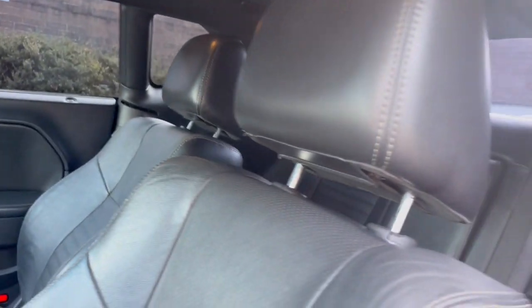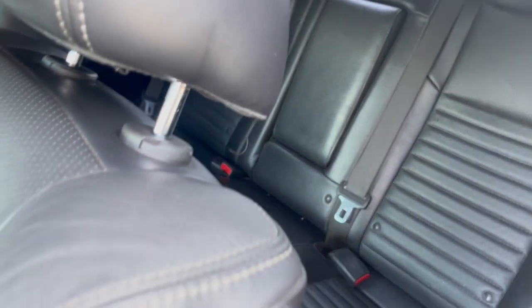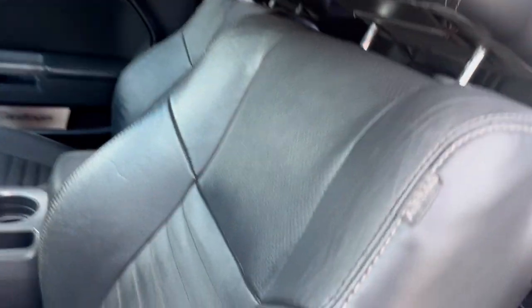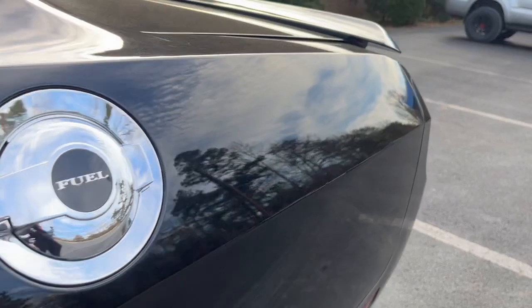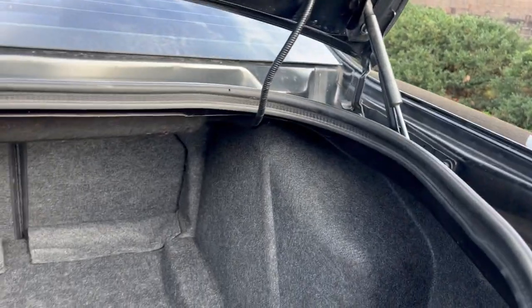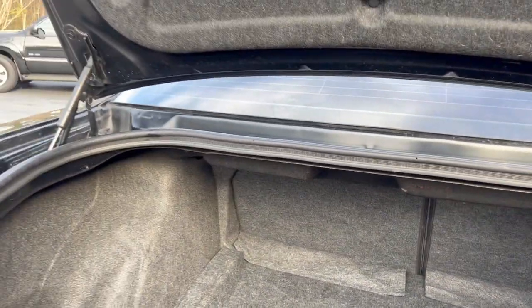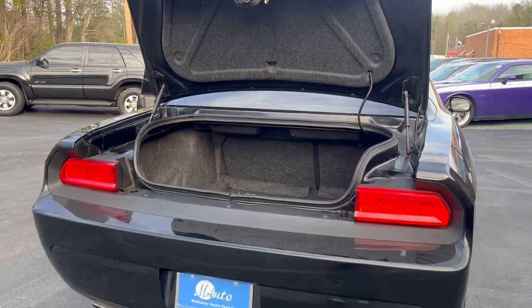The back seats are also in excellent shape as well — well taken care of. Let's go ahead and pop the trunk real quick. Here is your back storage area — plenty of room for a sports car. The car is in really great shape.